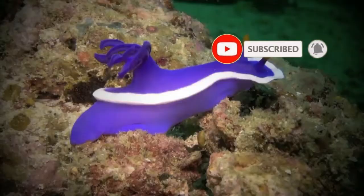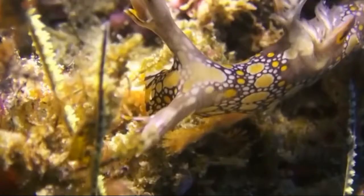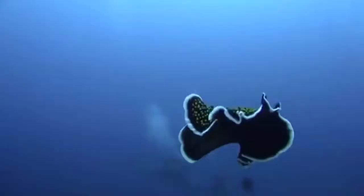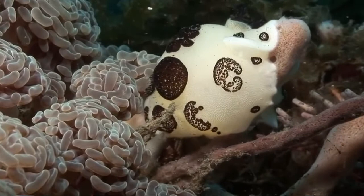Perhaps even more fascinatingly, some nudibranchs that feed on hydrozoids — a family of sedentary animals related to jellyfish — can store the stinging cells of the hydrozoid in their own skin. These cells pass through the nudibranch's digestive system without harming it, and are then concentrated in the animal's hind end. Any animal that tries to bite one of these nudibranchs will receive a painful sting and will likely not go near one again.